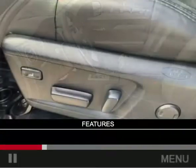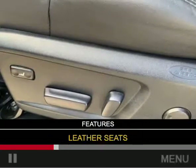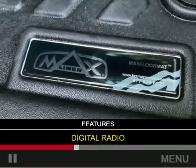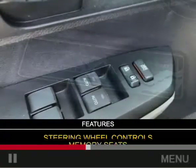The features include a power sunroof, internet connectivity, leather seats, a home link system, Bluetooth connectivity, Sirius XM satellite radio, digital radio, digital audio input, steering wheel controls, and memory seats.